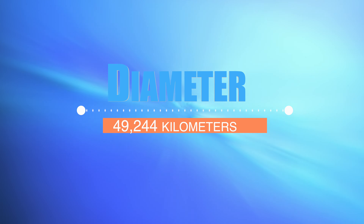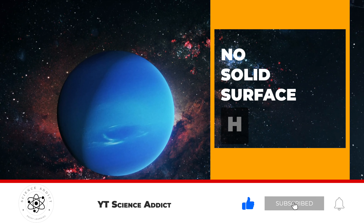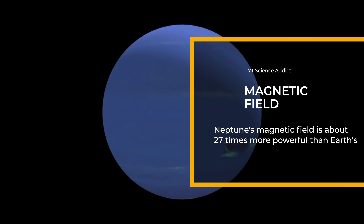With a diameter of 49,244 kilometers, Neptune is the fourth largest planet in our solar system. Located about 4.5 billion kilometers away from the sun, it's the eighth planet, making it the farthest known planet from our central star. Neptune's mass is quite significant as well — it has a mass 17 times that of Earth, which is approximately 102 septillion kilograms.